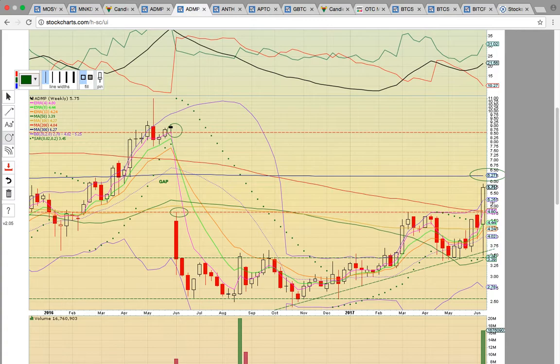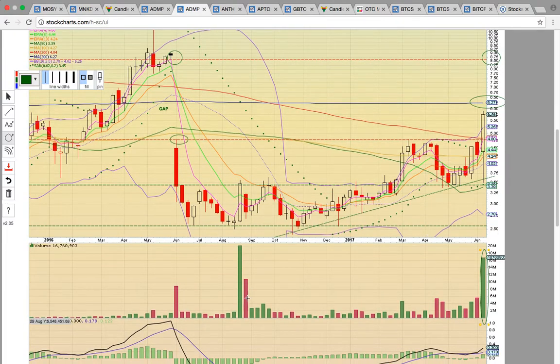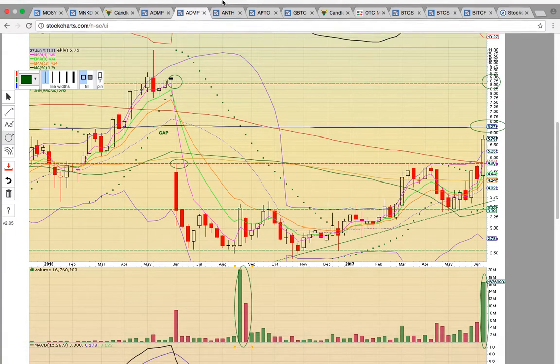If it turns into resistance and pulls back, you really want to see this $4.80 to $5.00 level hold and turn into support. If ADMP can close above the 300-week moving average tomorrow at $6.27, that's going to signal more upside potential and you could possibly see a gap fill and a run back up here to this $8.50 to $8.75 range. This is a very bullish technical development. Notice there's really big volume behind the move — generally when you see that, that signals more upside potential. You had people that loaded back here at the bottom, a nice uptrend started, and now it's breaking out. This could head back to this $8.50 level if the uptrend continues.